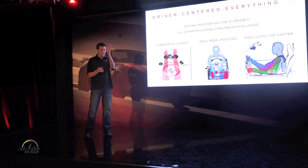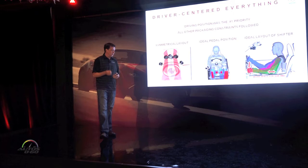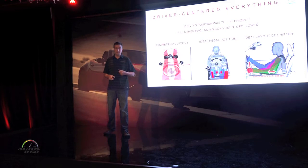We got the steering wheel directly in front of you, the gauge cluster perfectly centered, the pedal position is exactly straight ahead. The cup holders are in an awkward position to reach when you're drinking, because shifting is more important than drinking.